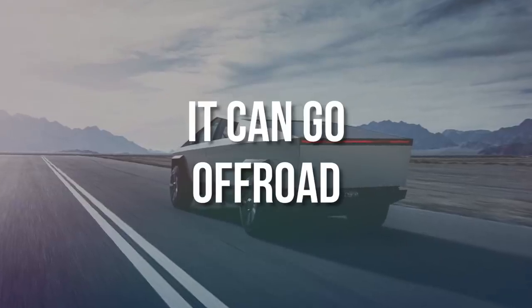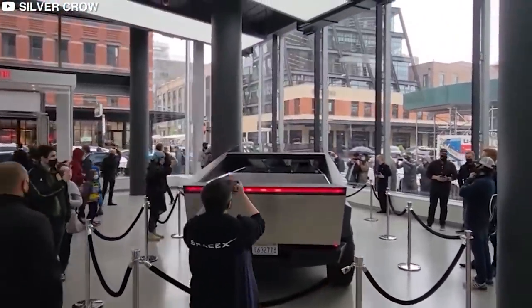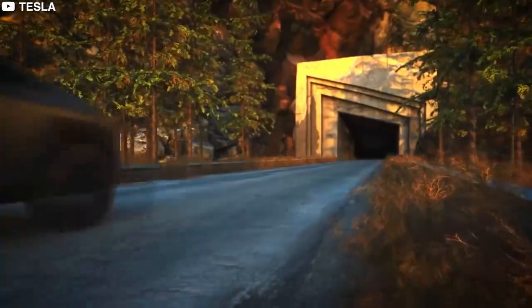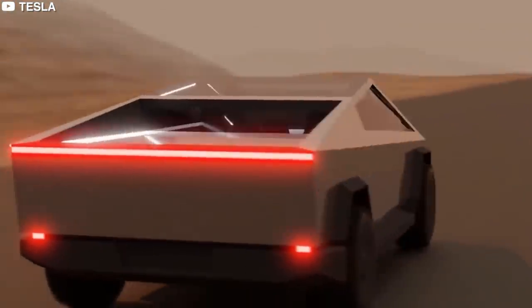The Cybertruck can go off-road. For a 16-inch ground clearance, the vehicle incorporates adaptive air suspension. The truck's length is short, making off-roading challenging, but Musk said the truck might withstand the Baja 1000, a tough off-road event. We'll see if it can do that.